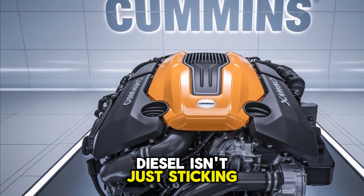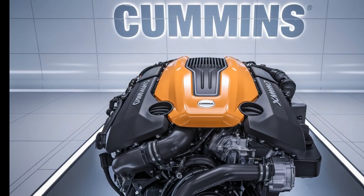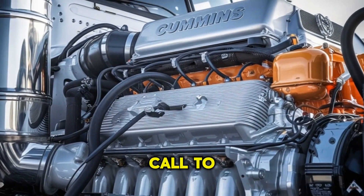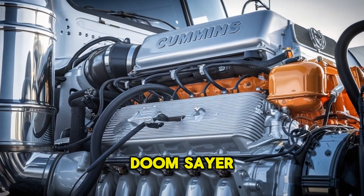What if I told you that diesel isn't just sticking around — it's about to dominate again? That's not an exaggeration. The 2026 Cummins X10 is more than an engine. It's a wake-up call to every fleet operator, truck OEM, and diesel doomsayer out there.